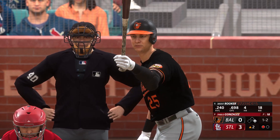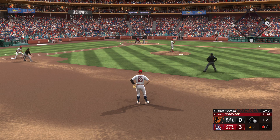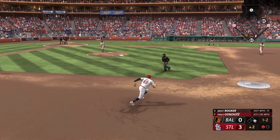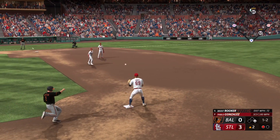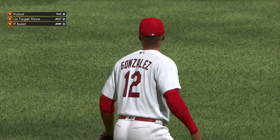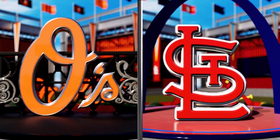Cardinals are up 3-0. Brent Rooker is at the plate for Baltimore, hitting .240 on the season, with a runner on first and one away. The 1-2 pitch from Pablo Gonzalez is a ground ball to the left side — shortstop gets a glove on that, throw to me at second, relay to first in time despite taking a tumble there. 6-4-3 double play retires the side.